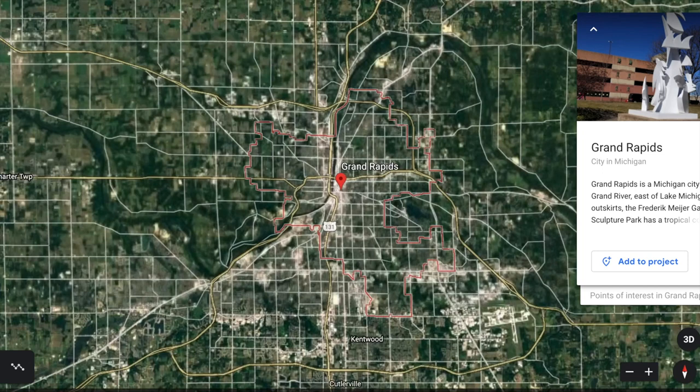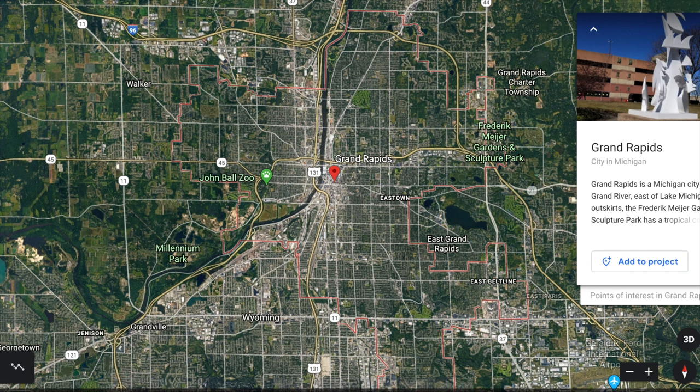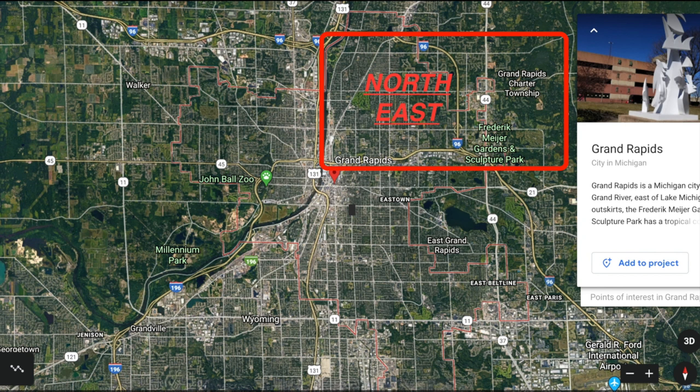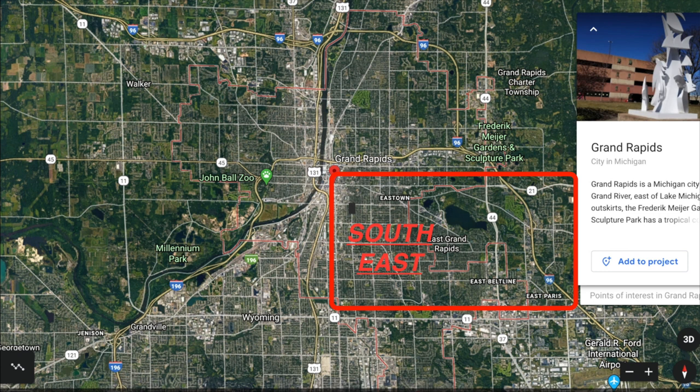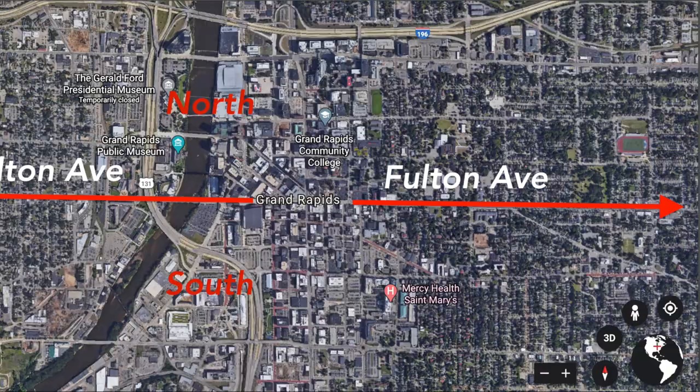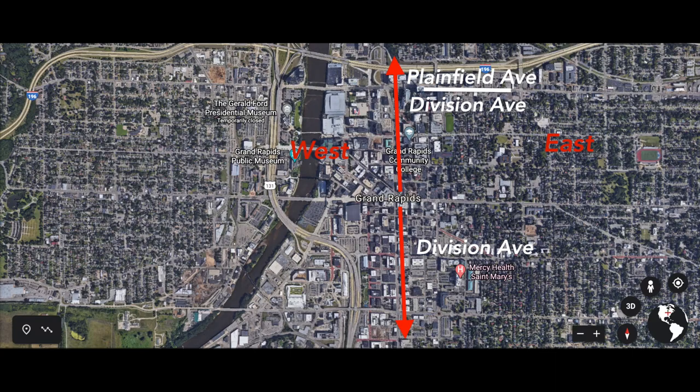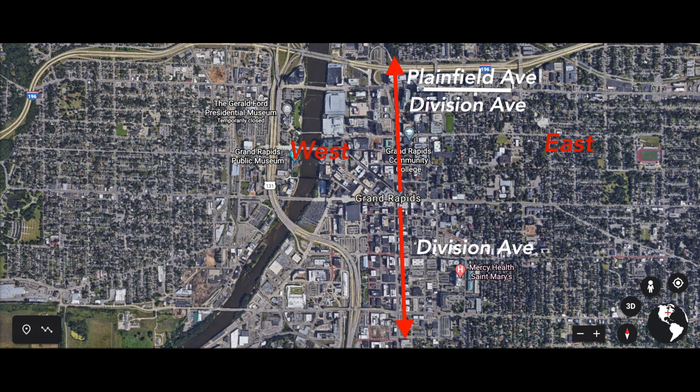The first place I want to start is right in the middle of Grand Rapids. Grand Rapids as a whole is separated into four different parts: the northeast side, the northwest side, the southeast side, and the southwest side. And we also have downtown Grand Rapids. North and south are divided by Fulton Avenue, which runs all the way through the city, and east to west is split by Division Avenue. Division later on the north turns into Plainfield Avenue.